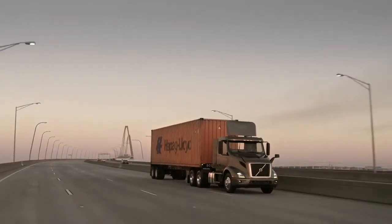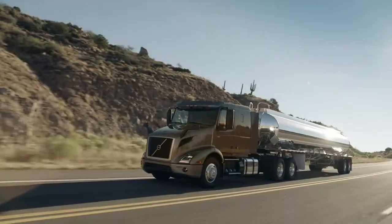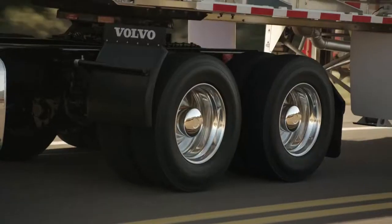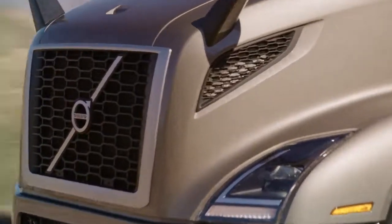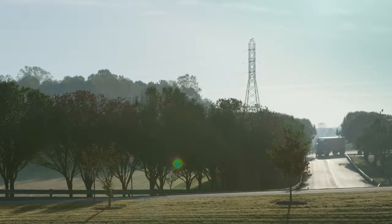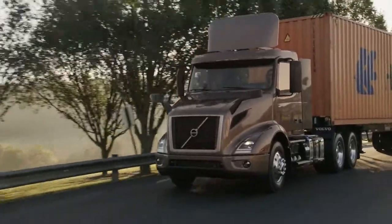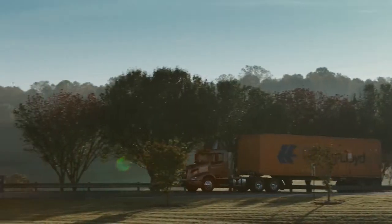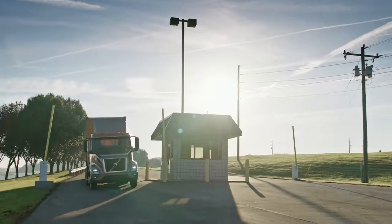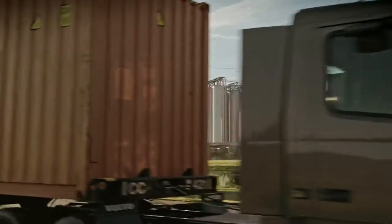The new D11 is more efficient because we've removed load off of the engine. The new D11 also has been made more powerful. We've increased the horsepower from 405 to 425. The cylinders now have less friction. The new fuel system is more efficient. All of this takes load off the engine, and because of that, we've actually increased our fuel efficiency by 2.2%.